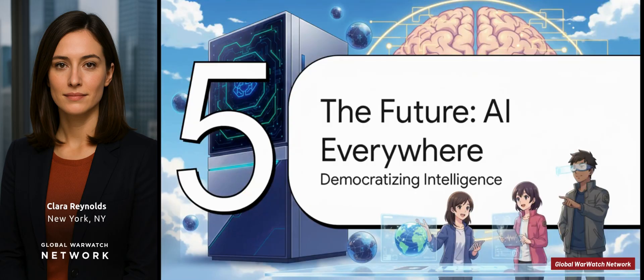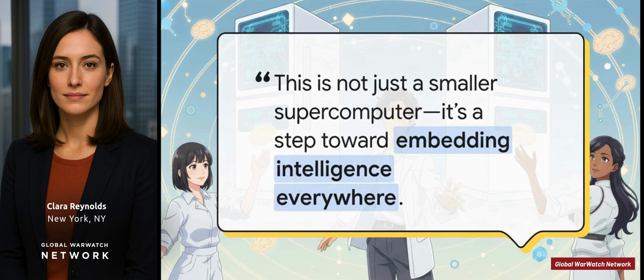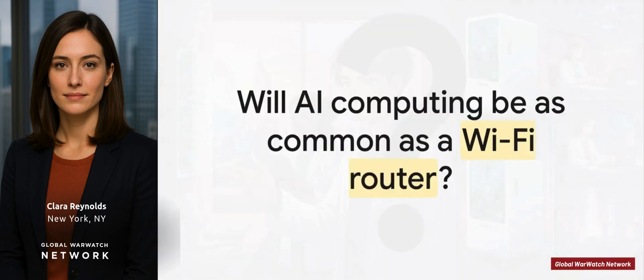Where does all this lead? It's not really about just making a smaller, better supercomputer — it's about changing the very fabric of how and where we use AI. Researcher Neelay says the goal is to put this kind of power in everyone's hands. By making it small, efficient, and easy to use, the dream is a future where incredible AI isn't just for huge companies and governments — it's everywhere, all around us. We went from computers that filled rooms, to desktops, to laptops, to the phones in our pockets. Could this be the next big step — a future where having this kind of intelligent computing power is as normal as having a Wi-Fi router in your house?